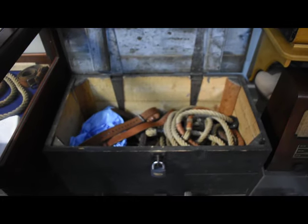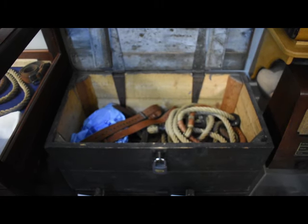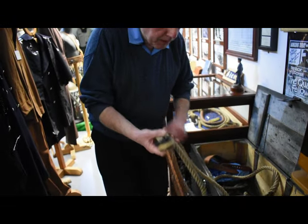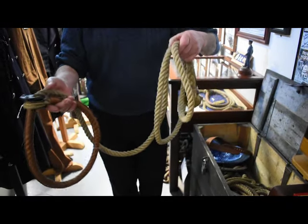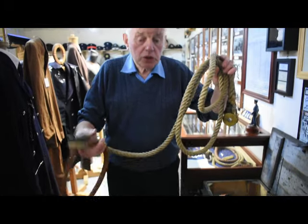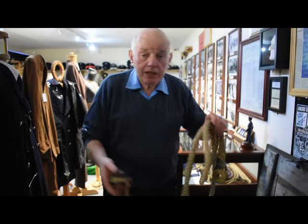The box that we're looking at, from which I'm taking the rope, is the executioner's box — where the ropes were kept. This box would go back to about 1900, I would think. Every institution where they carried out executions would have had this box. It was a standard piece of kit.